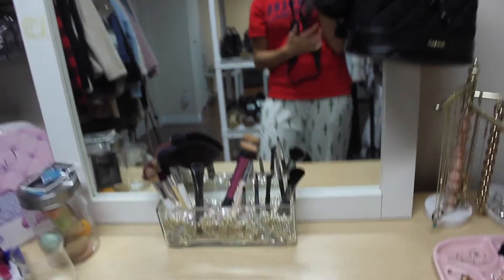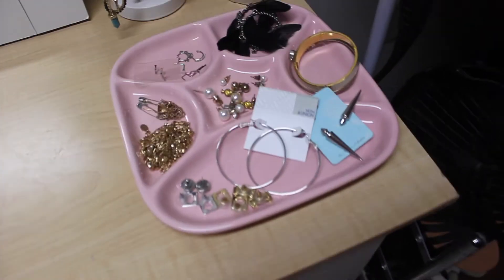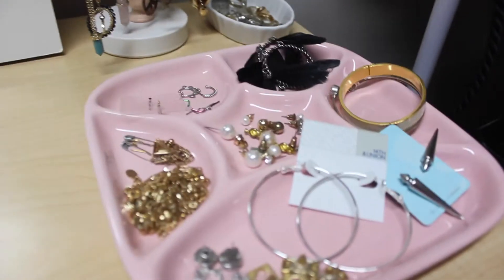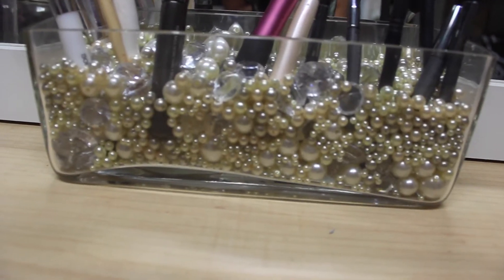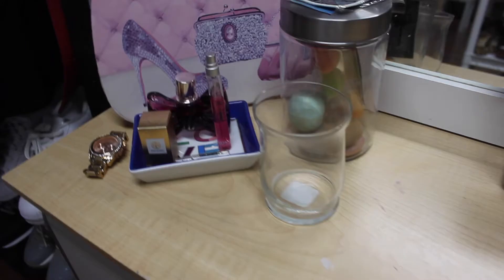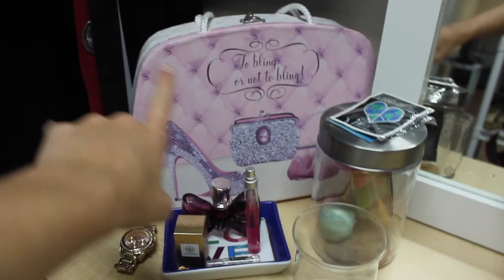Over here is where I do my makeup in the mornings. I have my makeup brushes here — I'm missing quite a few because they're in my travel bag right now. In this little dish is some jewelry stuff, some of my more worn jewelry, some rings in that one, and necklaces on this beautiful pink holder. All of these holders are actually from the thrift store — like two bucks each, maybe 99 cents for some. This makeup brush holder is actually like a dish holder and I just put some pearls from Michaels in it to make my own little brush holder.